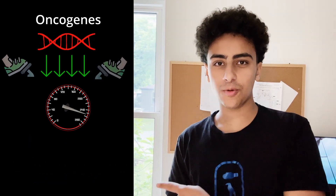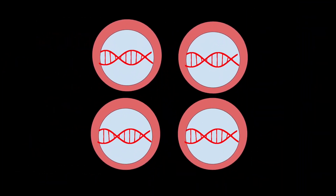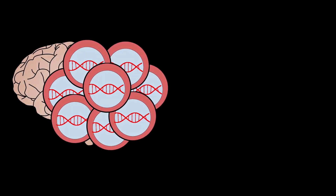Now the gas pedal is being floored and the brakes don't work. Chaos ensues and cell division proceeds at an uncontrollable rate. Out-of-control cells affected by these mutations are called cancer cells, and they form tumors that invade healthy tissue.